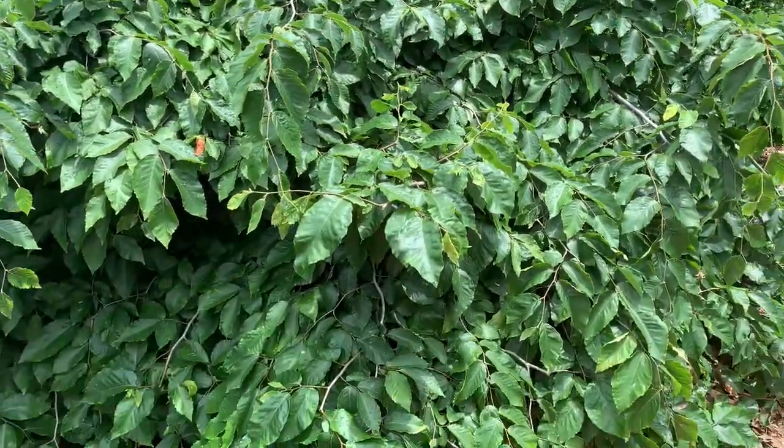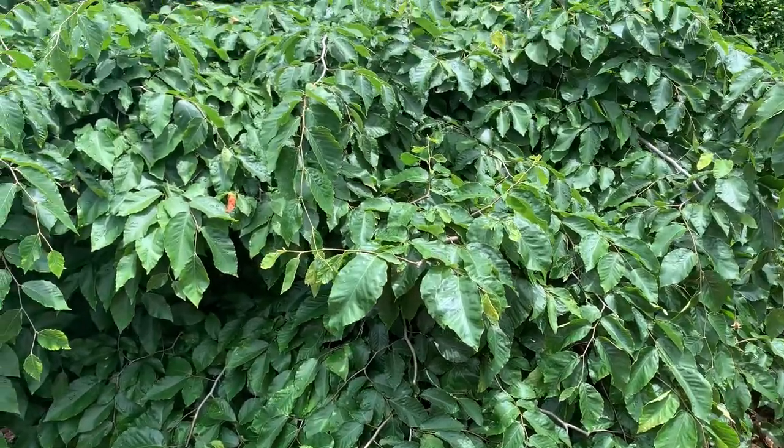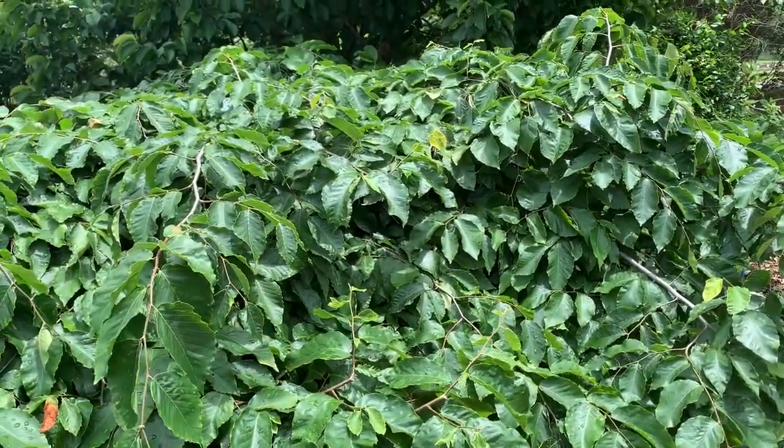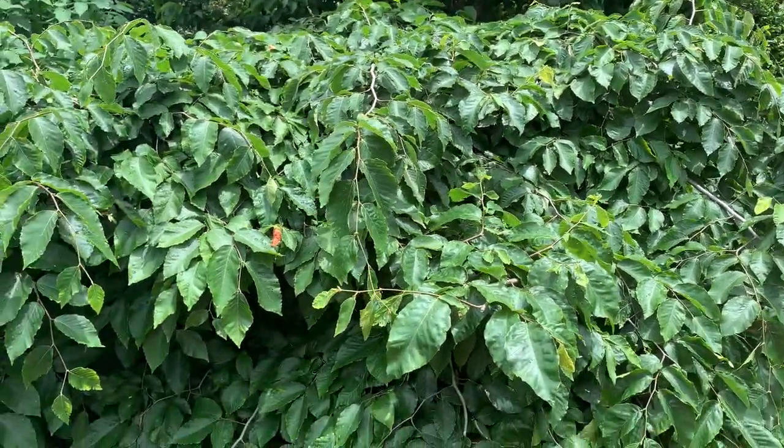We've been letting our plant just grow so we have lots to try to graft from. If you're growing this at home, you'd probably want to prune it and really shape it so you get that wonderful shape, almost like a weeping Japanese maple.